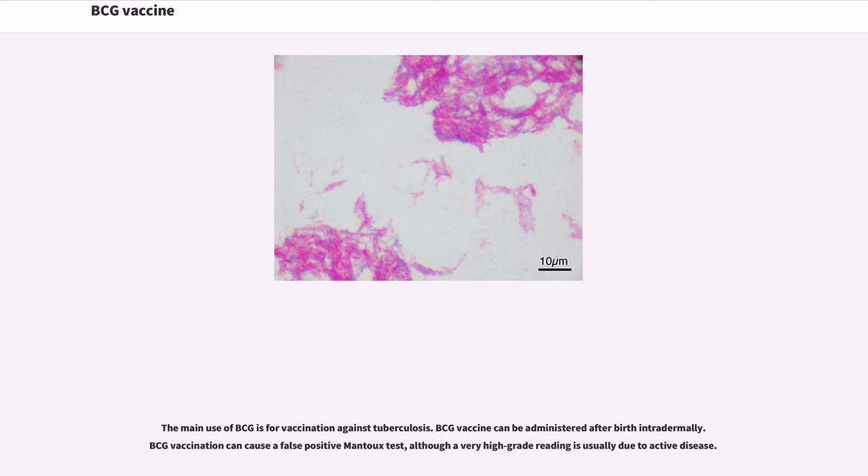The main use of BCG is for vaccination against tuberculosis. BCG vaccine can be administered after birth intradermally. BCG vaccination can cause a false positive Mantoux test, although a very high grade reading is usually due to active disease.